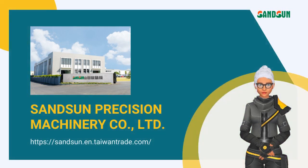Don't know our product yet? Let me introduce you to our company.